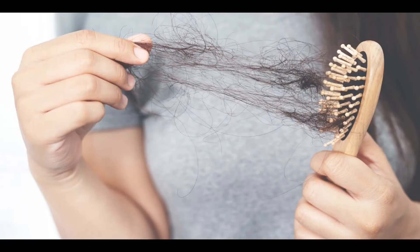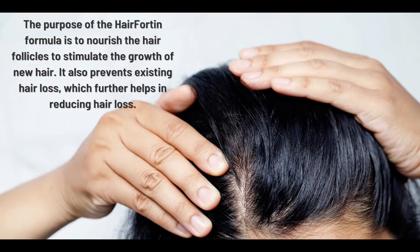An important warning is that for Hairfortin to work, it is necessary to take the treatment seriously. You must take it every day without fail. It is recommended to take two capsules a day with a glass of water after a meal. To avoid unwanted side effects, never exceed the recommended amount.